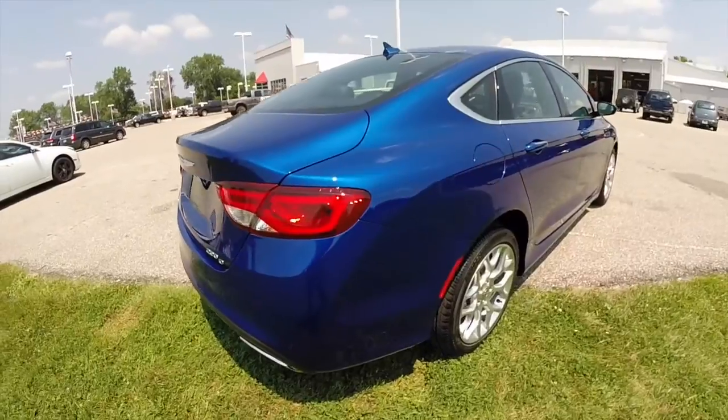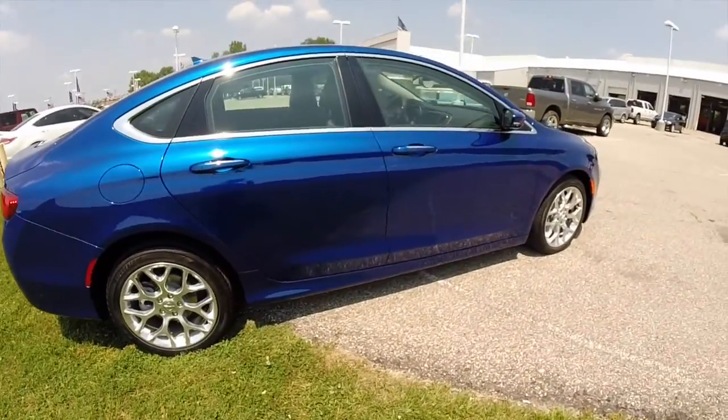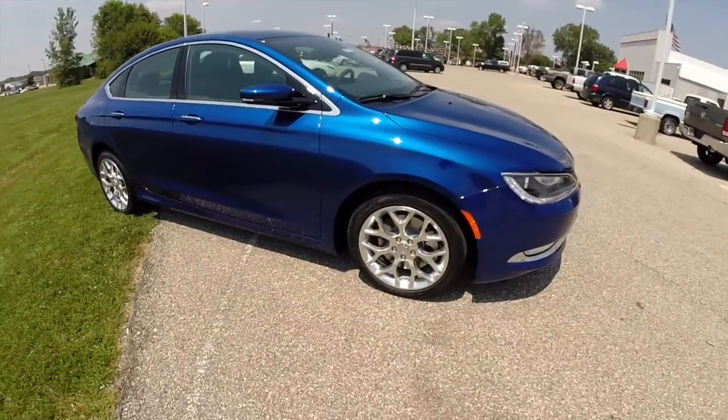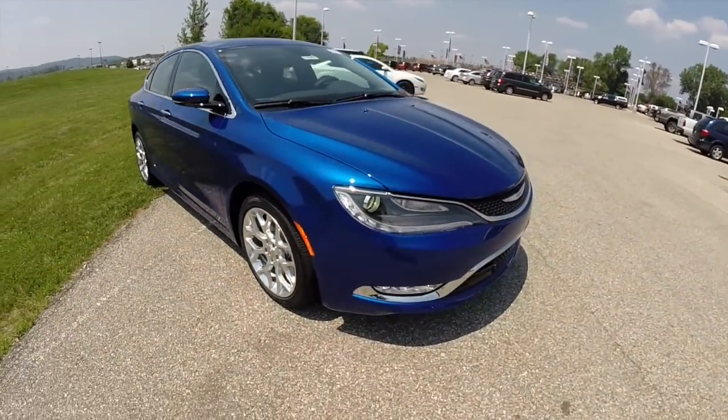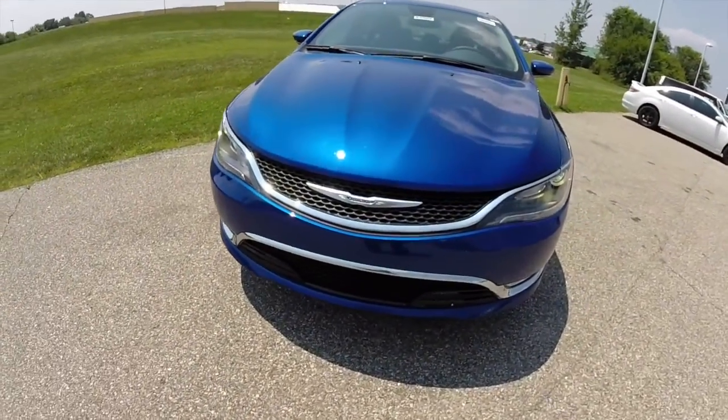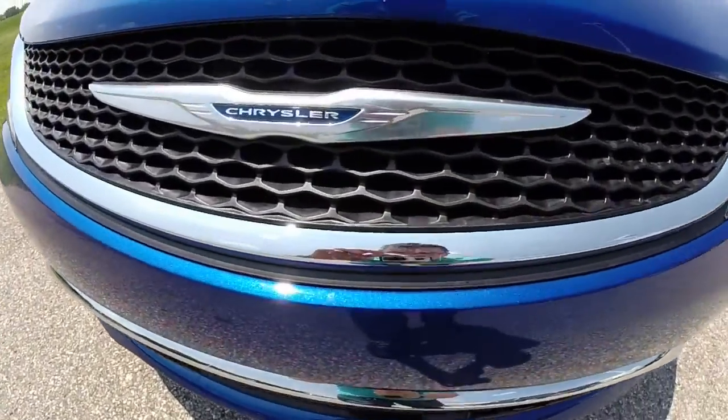This concludes our quick walk-around look at this 2015 Chrysler 200C all-wheel drive. If you have any questions or would like to see this vehicle, please contact our showroom. One of our friendly sales staff would be more than happy to answer any questions you may have. Thanks for watching.